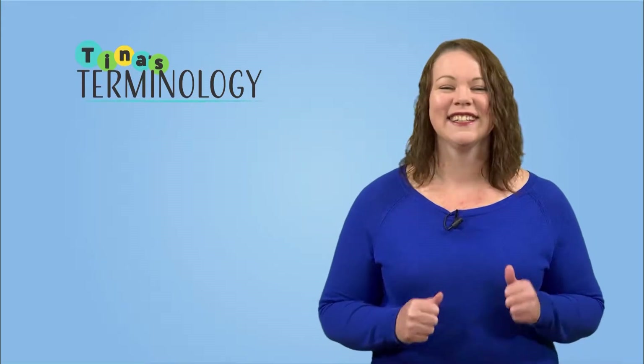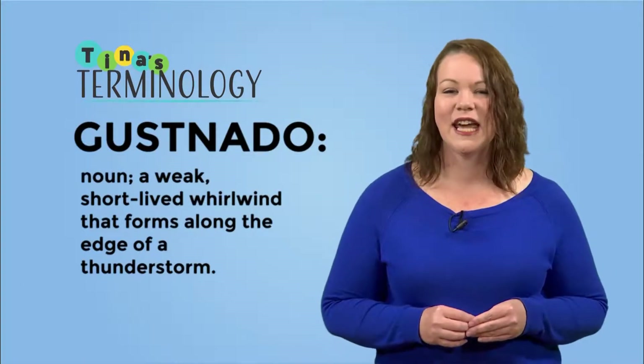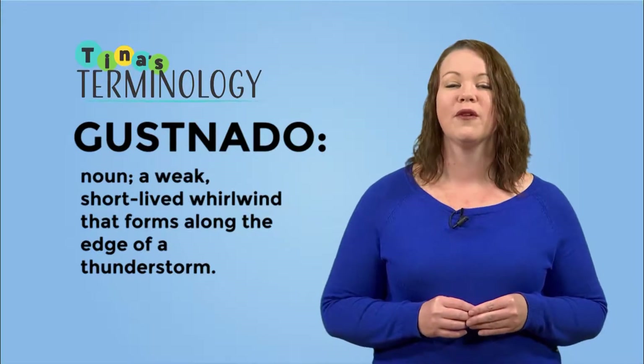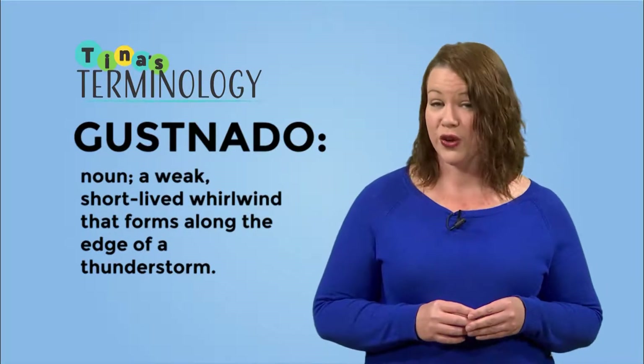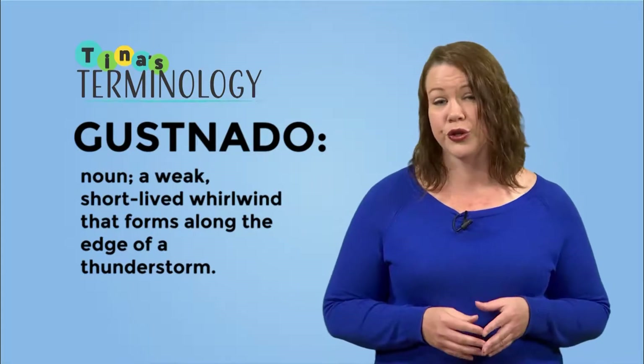Ready, set, let's go. Our first word of the day is Gustnado. A Gustnado is a weak, short-lived whirlwind that forms along the edge of a severe thunderstorm. Gustnados are similar to tornadoes but they don't last as long or do as much damage.